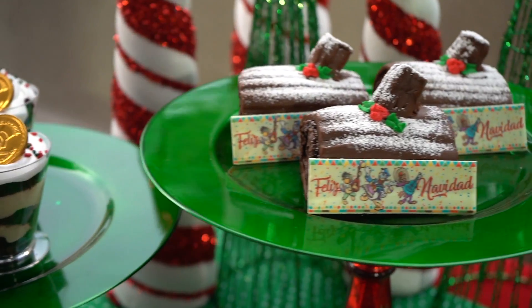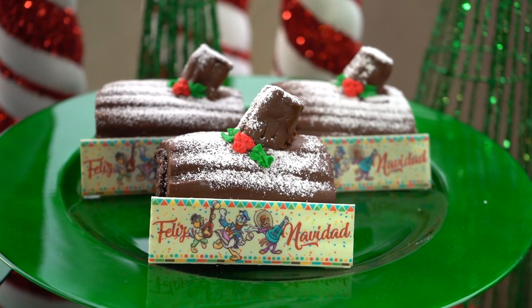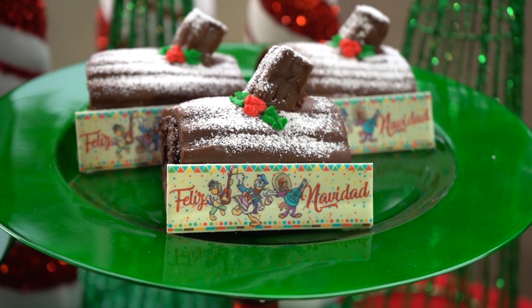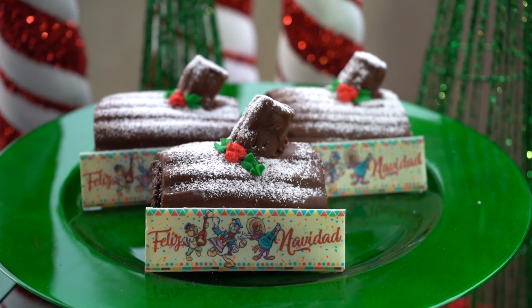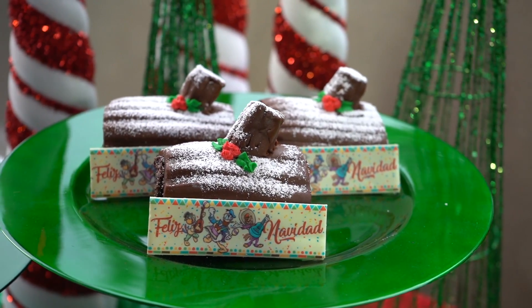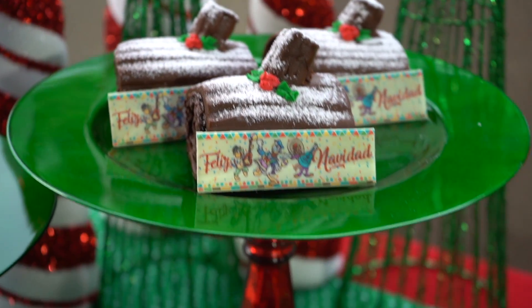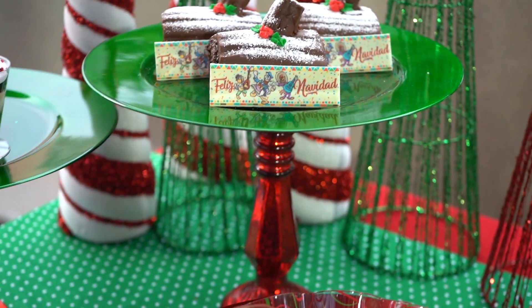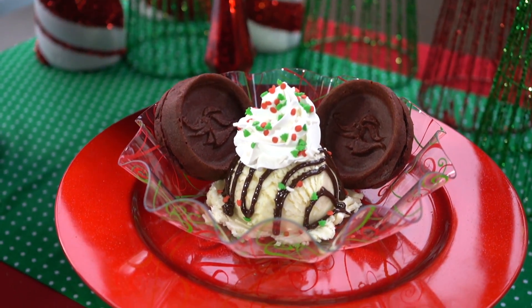This is our Spiced Chocolate Yule Log, featuring the three caballeros — a little Feliz Navidad. It is chocolate mousse with chocolate cake and spicy chocolate ganache, and it is gluten friendly. This can be found at Pecos Bill's all day, every day via mobile order only, or on the menu boards regularly, party nights only.